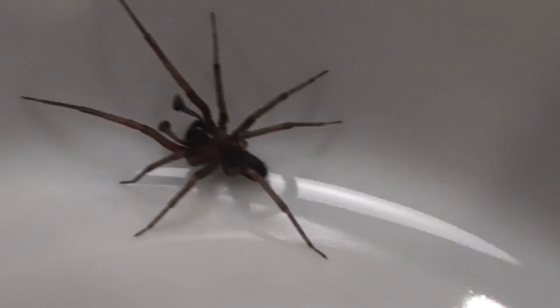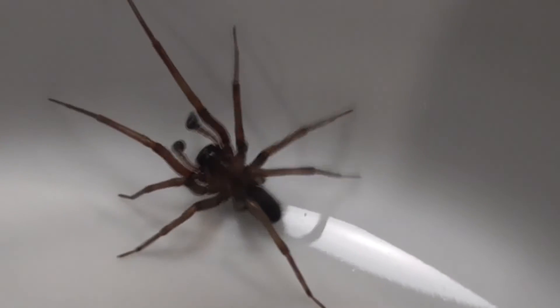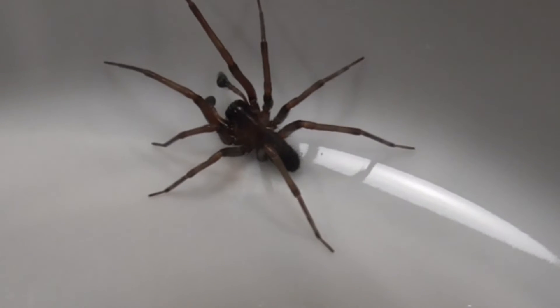And finally, this guy here has eight eyes, while the recluse spider has six. But you can't really tell unless you look at it under a microscope or magnifying glass.